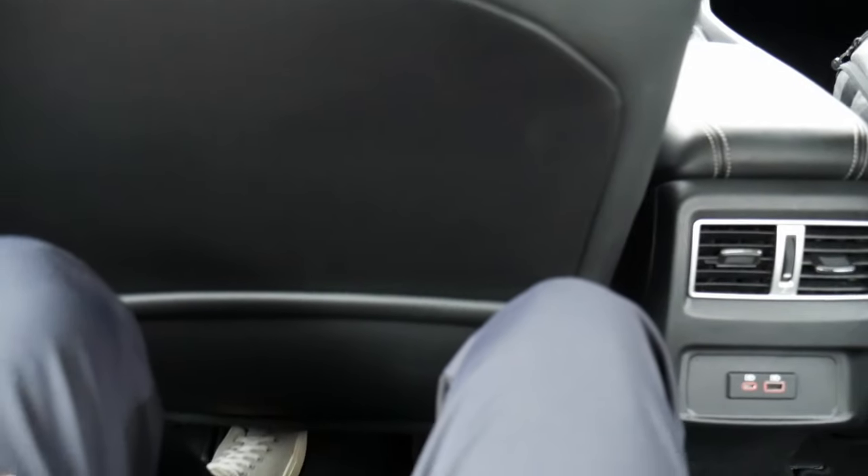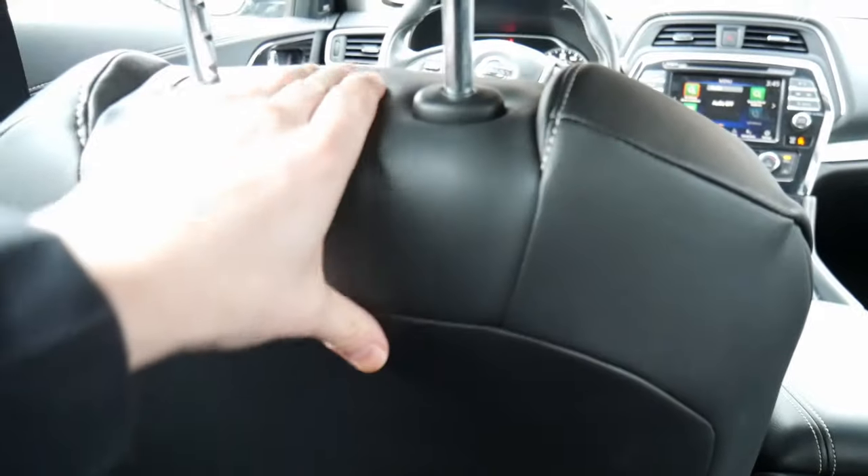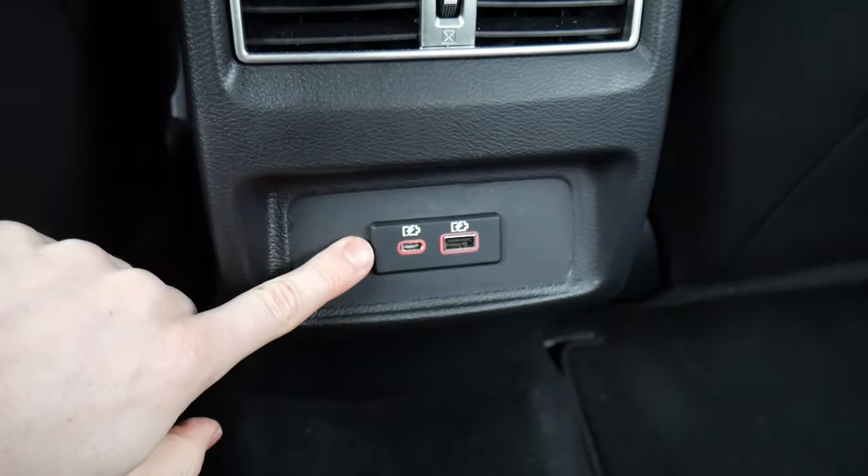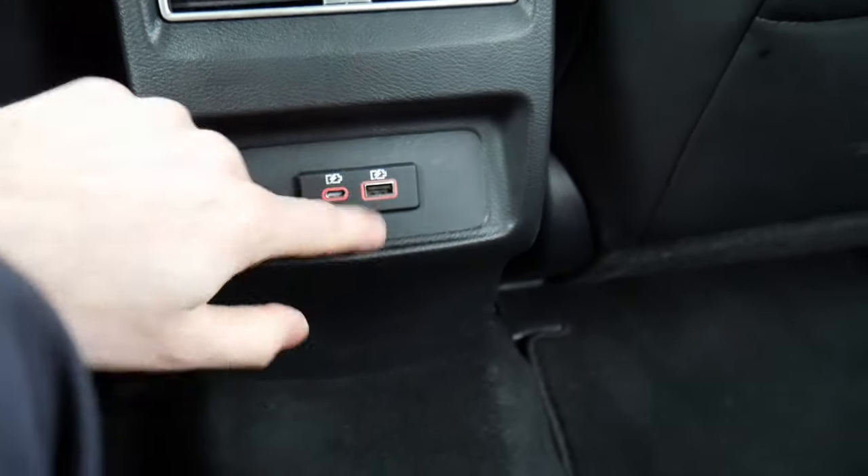Back seat passengers are going to have to be short to be comfortable. But there are some amenities worth talking about — you get pockets on the back of both seats, the leather is super soft and actually really impressive. You also get dedicated vents back here, and then two USB ports: one Type-C and one old-fashioned.